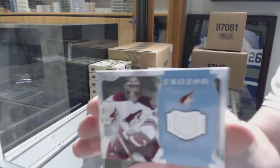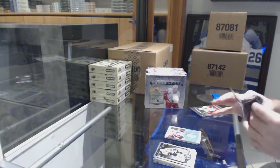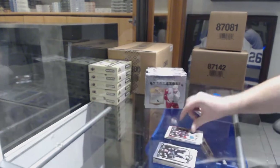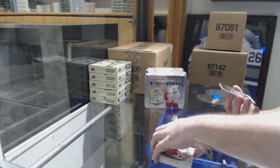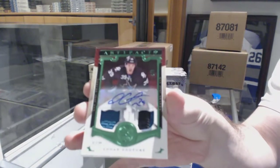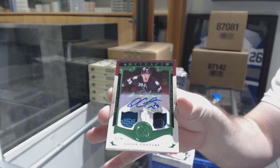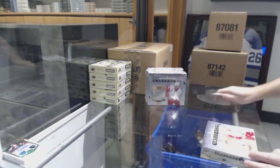We've got for the Coyotes Mike Smith Frozen Artifacts jersey. For the Sharks to $1.25, Logan Couture. Mike Condon, thank you very much, for the Montreal Canadiens. And for the Sharks, that's a good start — number four of eight jersey patch auto Logan Couture. That's a good start in this.